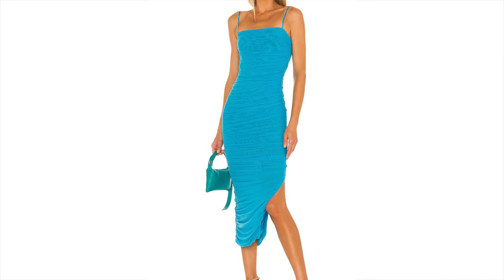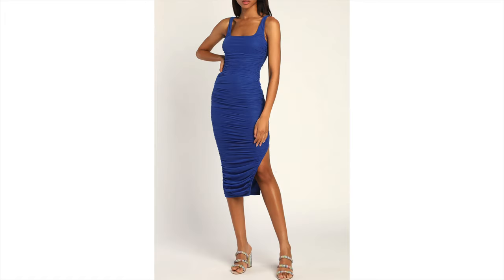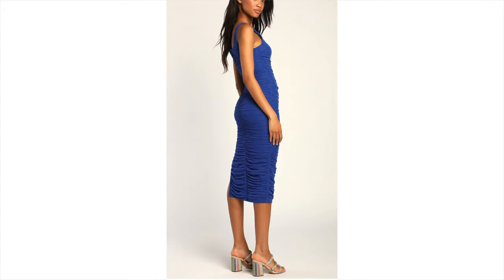Another option is available on the Revolve website — it comes in pink, white, and blue from extra small to extra large for only $65. There's also a similar style from Lulu's in royal blue, available in extra small to extra large and tons of different colors. I really like the ruching on the front and back — the back is very similar to the one Khloé's wearing.